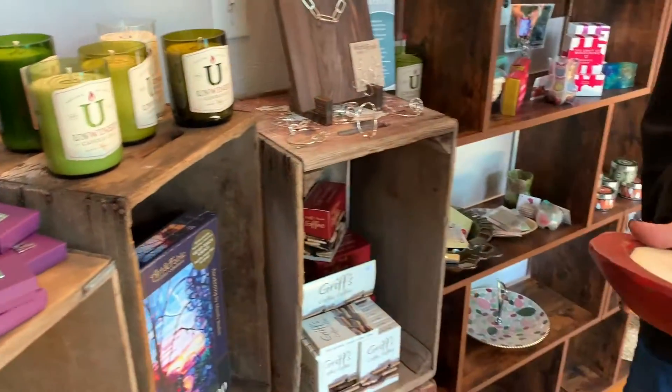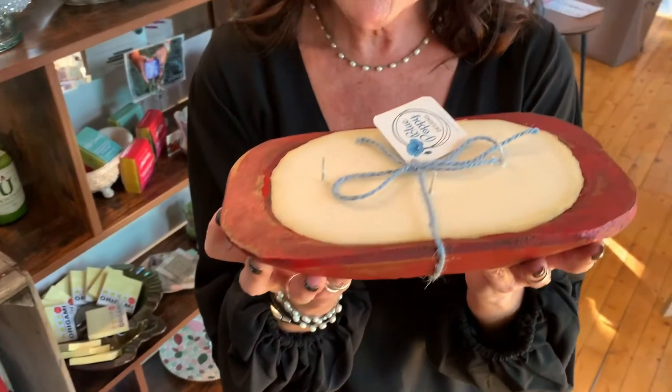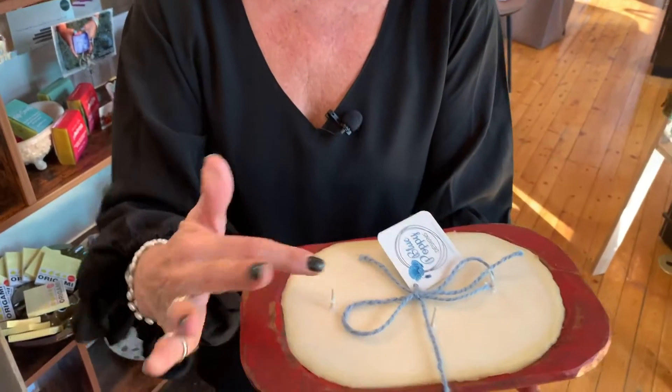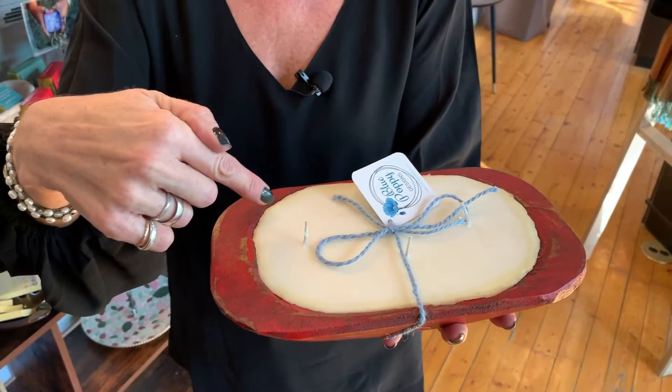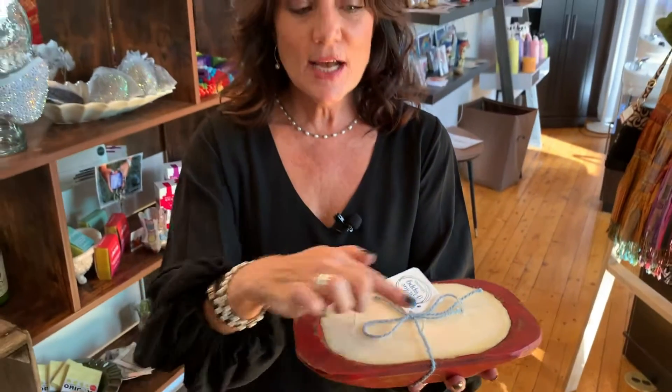Another neat candle is by Blue Poppy. These are like little wooden dough bowls — as in bread dough bowls. These are a three-wick candle. They're soy. They're hand-poured. And I just found out the other day that these come with a refill. So if you burn down the candle and you don't want to use the little wooden bowl as a catch-all, you can get a refill for this. They're delightful, too.